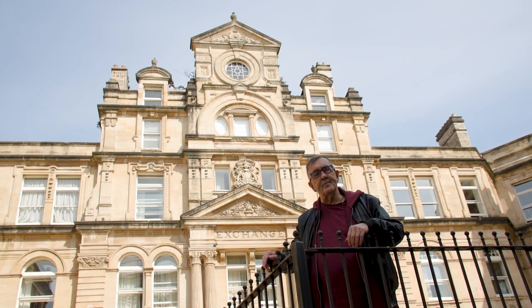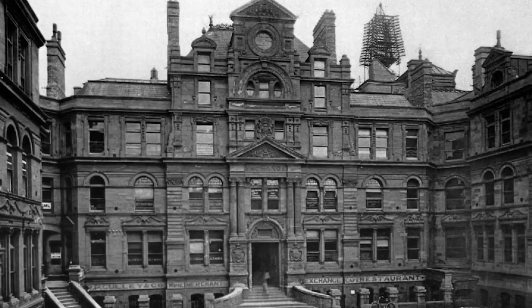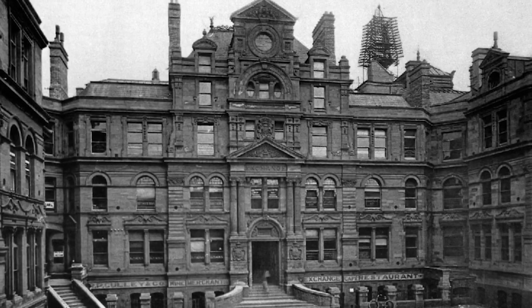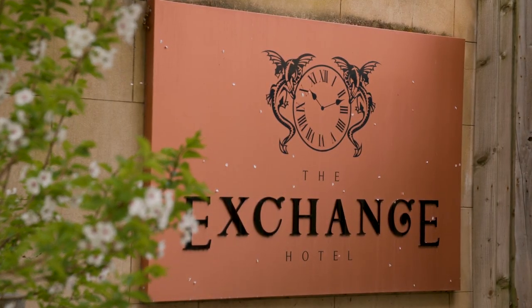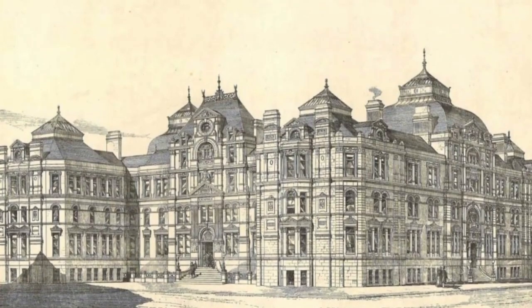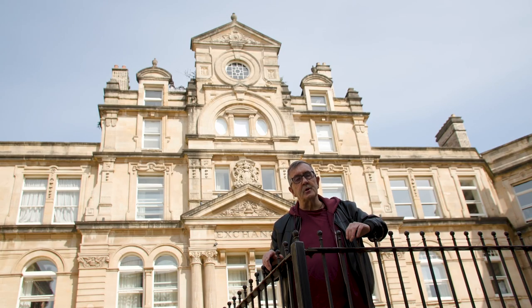Here we are at the Coal Exchange, built and opened in 1886. It became the commercial centre of Cardiff, where ship magnates and coal magnates made their fortune.